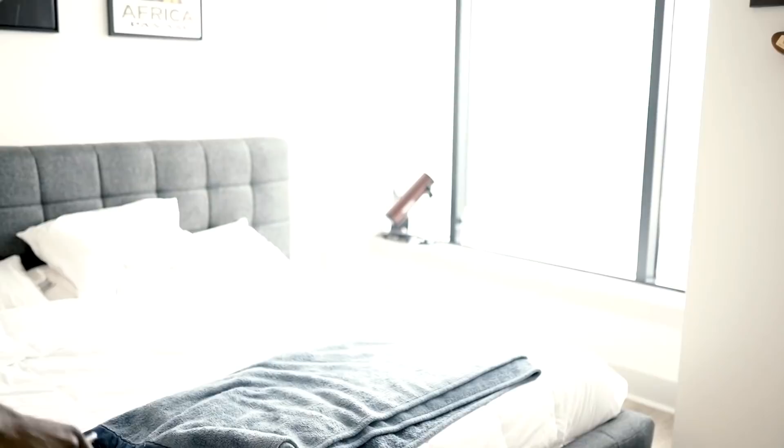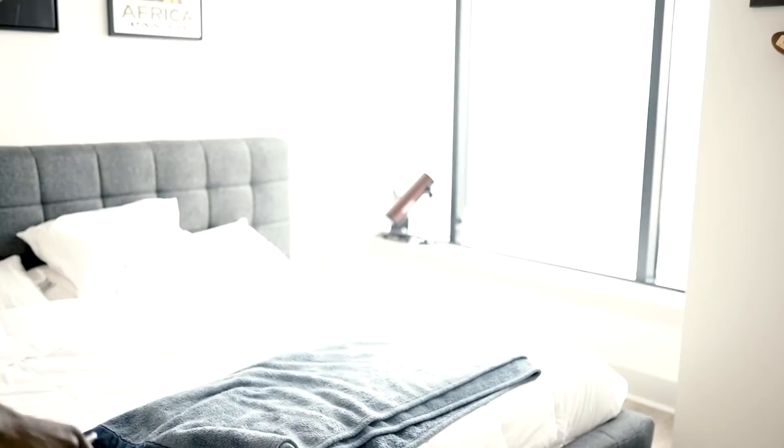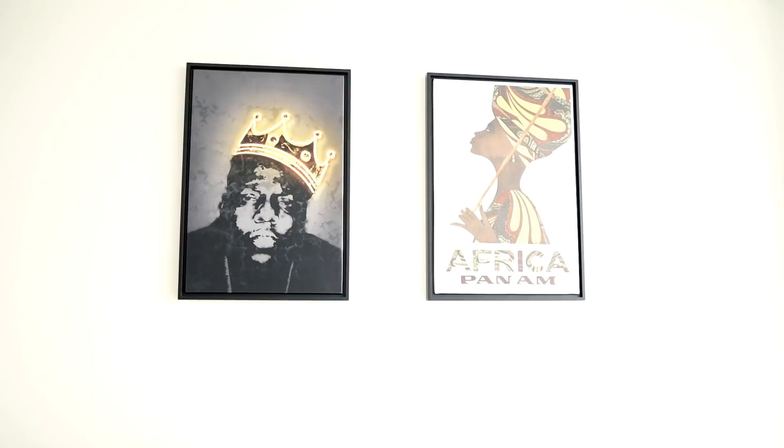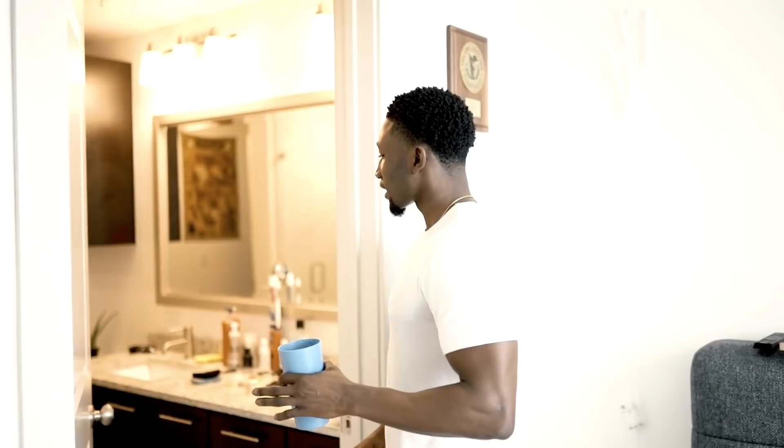Casper, y'all owe me some credit — give me a coupon code so I can share with my subscribers. It's a Casper mattress king size. I really like the minimalist design, low-sitting bed. Got a TV in here too for leisure at bedtime. For the artwork, we've got the one and only Notorious B.I.G. — gotta rep New York — and an Africa/Pan-African painting. And I want to show y'all this flag: this is the Malian flag. I'm from Mali — one of the biggest countries in West Africa.